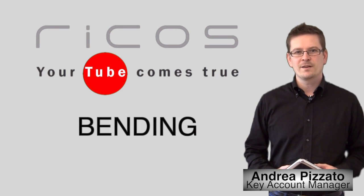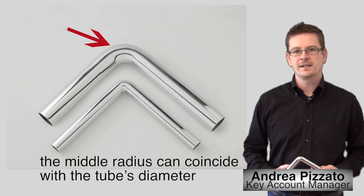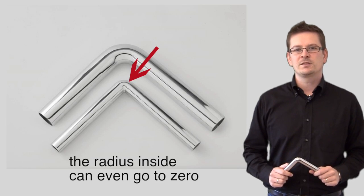Bending has really advanced in recent years. As we can see here, the middle radius can coincide with the tube's diameter. The radius inside can even go to zero.